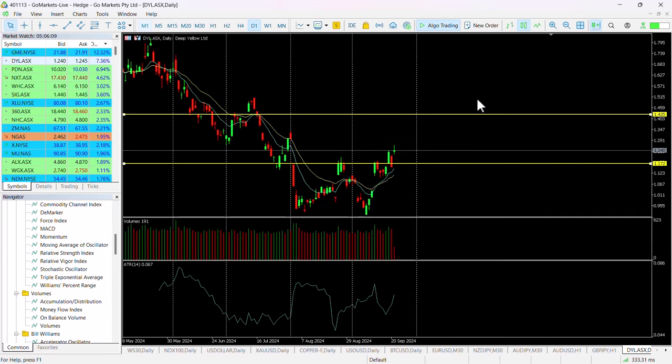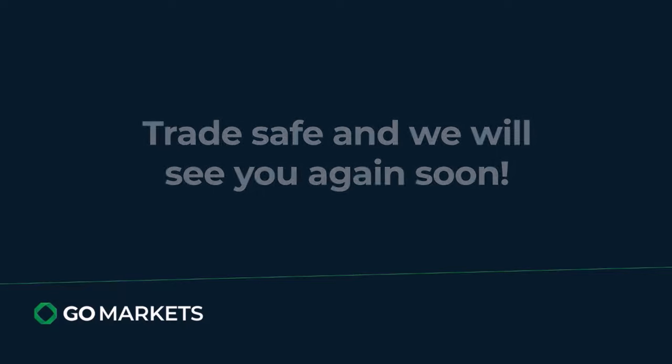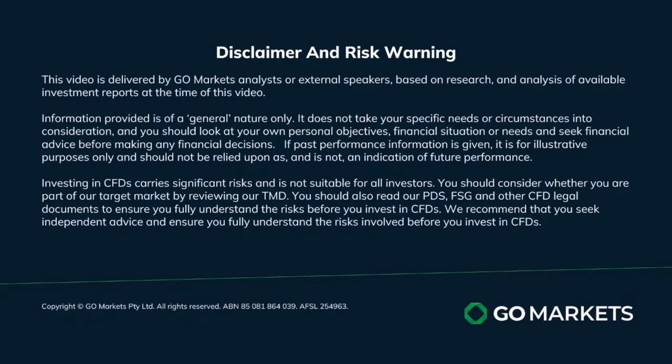Those with a high risk aversion may well wait until it's around about 129. But certainly either way, this long-term double bottom that we see now — confirmed particularly after this retest — is interesting and one worth keeping on your radar. Trade safe and see you again soon.